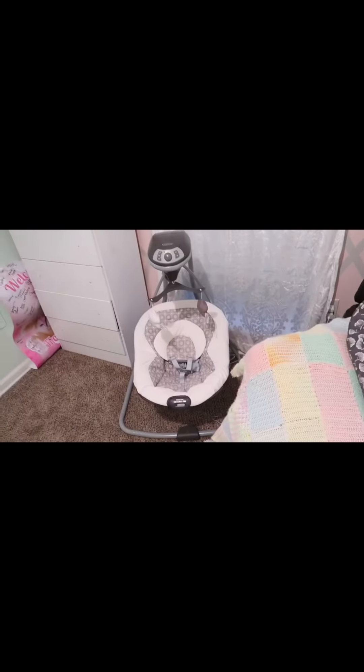I got the Brest Friend pillow from Amazon, the swing, which is manual, plays music, and rocks back and forward.